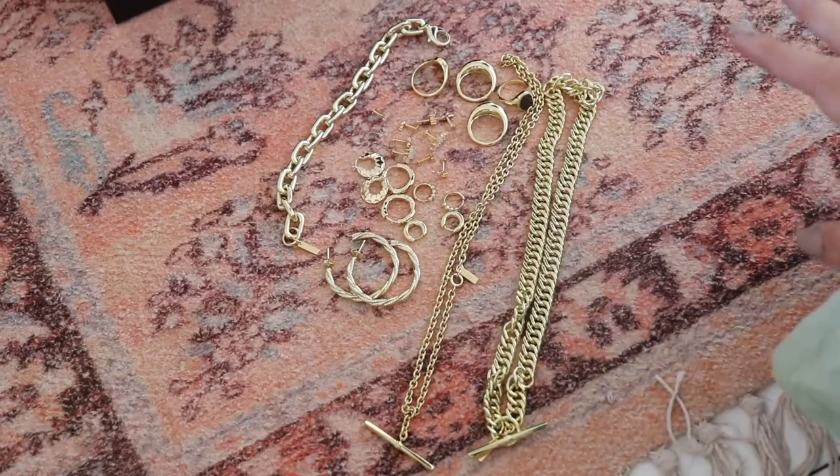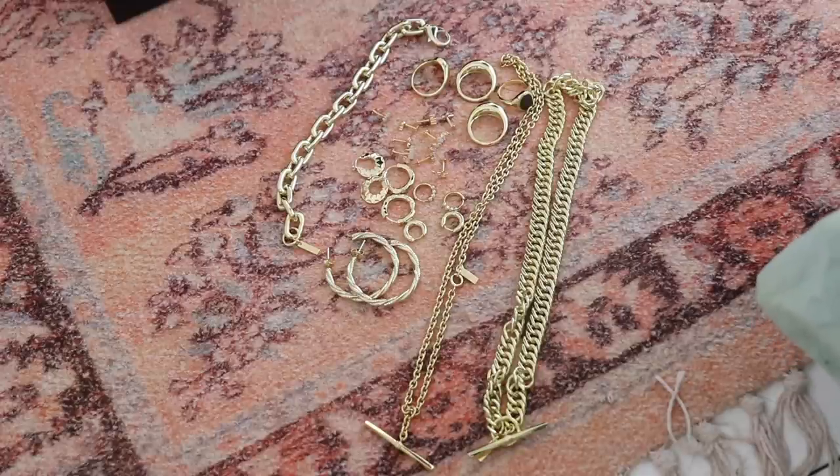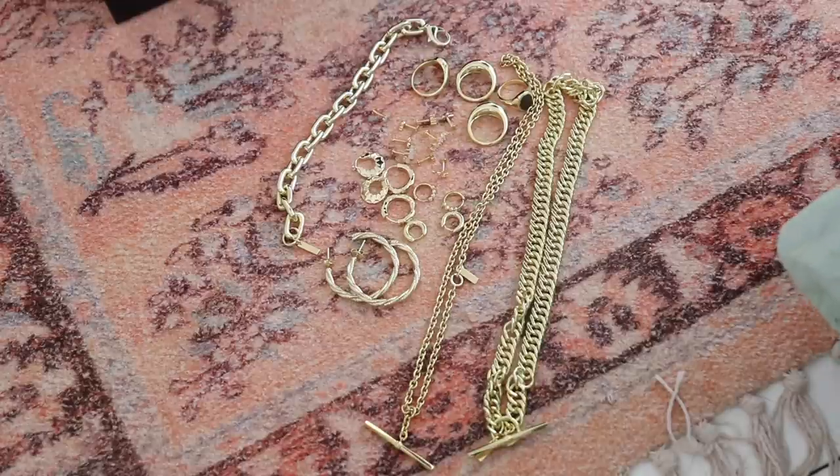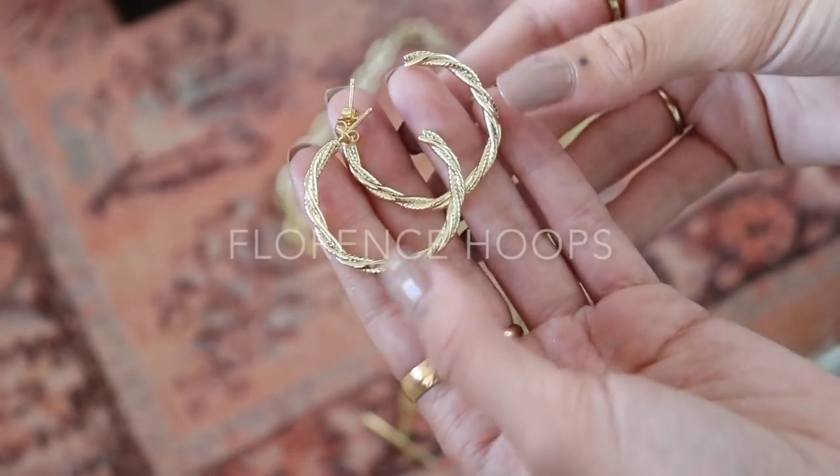Moving on to the earrings — we've got a selection of hoops and some cartilage earrings as well. Ear jewelry is specifically my favorite thing in the entire world, so it was really important that these were perfect. We probably had maybe 30-plus designs and then completely narrowed it down to the ones that were going to be the most interesting and work the best. Looking at it all now, I feel like we made 100% the right decisions.